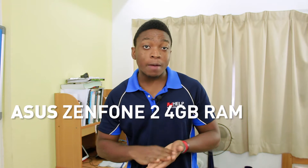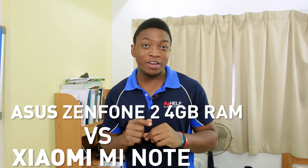Hello guys, Manol from Geekception here and today I'm going to be doing a comparison between the Asus Zenfone 2 4GB RAM version and the Xiaomi Mi Note. Let's begin.